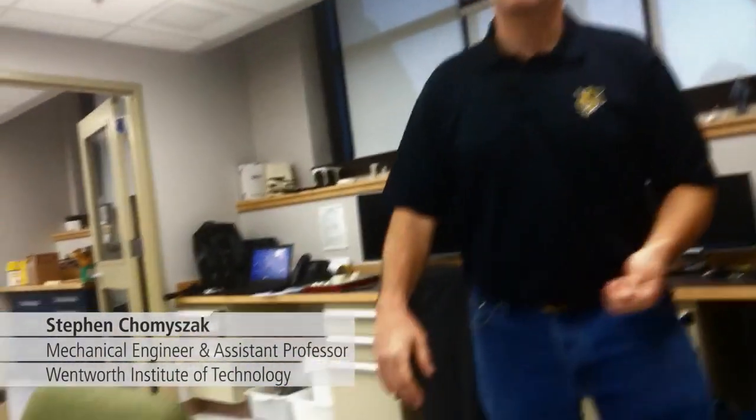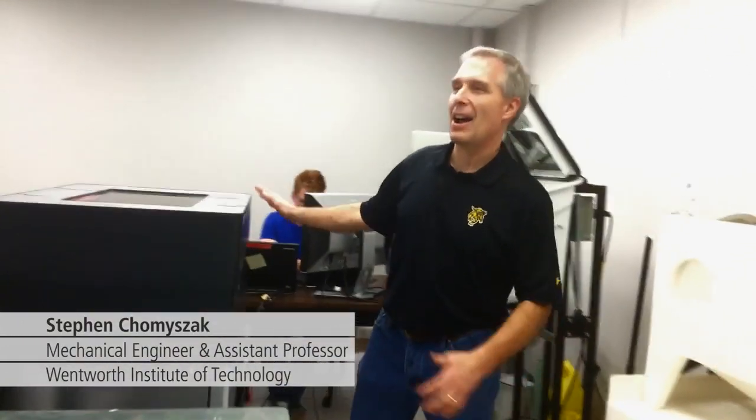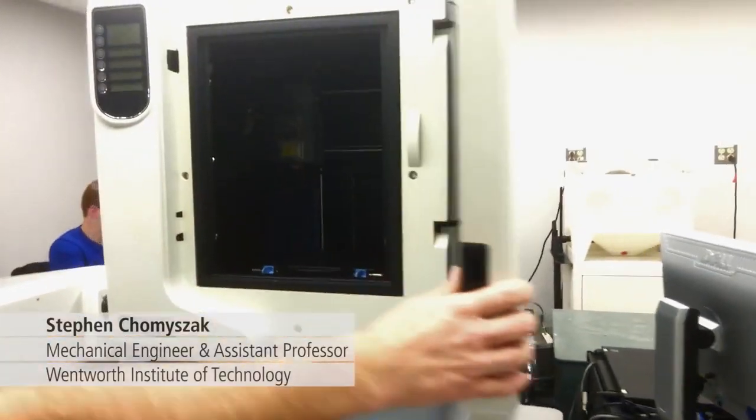We have some competition machines — we'll just leave them in the background. We have our Objet 24. Over here we have a Uprint. This is a Uprint SE.